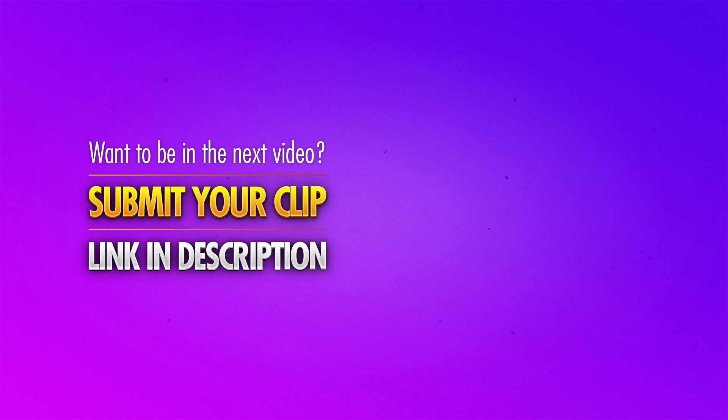Thanks so much for watching, guys. Don't forget to hit subscribe if you're new, and we'll see you tomorrow for another video.